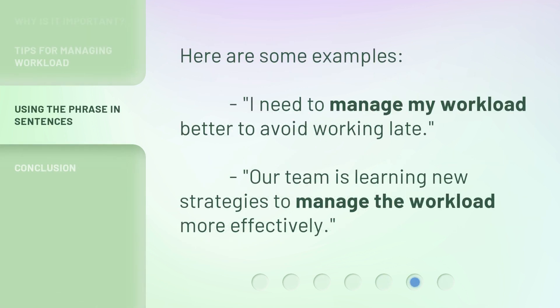Here are some examples. "I need to manage my workload better to avoid working late." "Our team is learning new strategies to manage the workload more effectively."